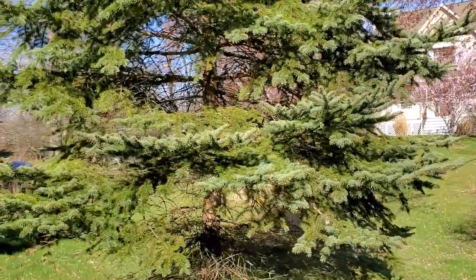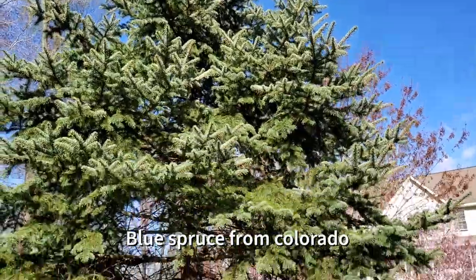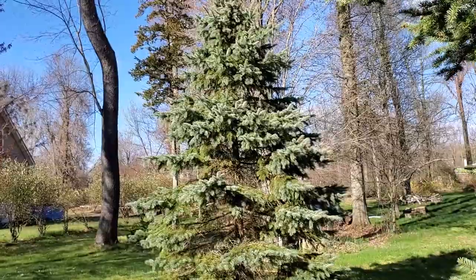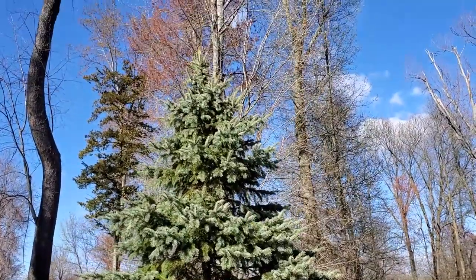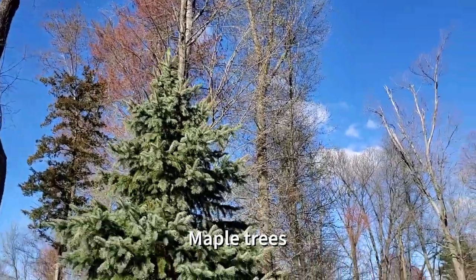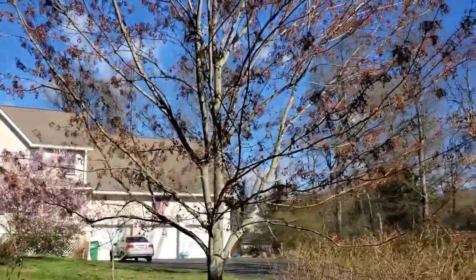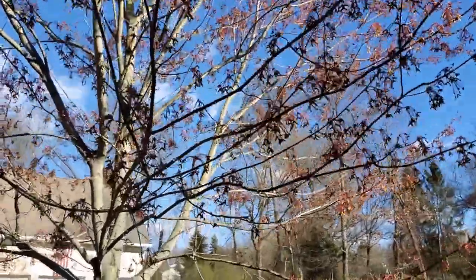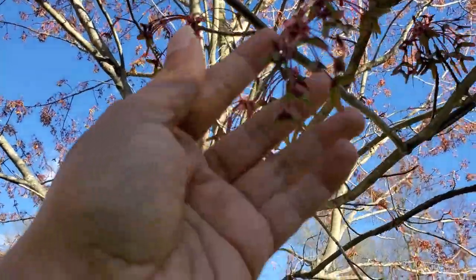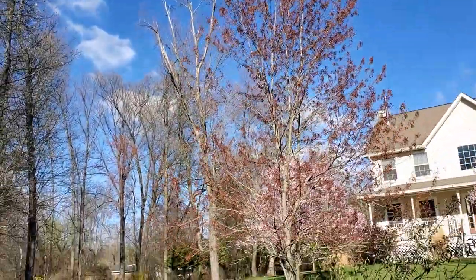This one is my blue spruce — it's green all year long. The tall ones right there are maple trees. Let's go back here again — this one is my red sunset maple. Let's take a close-up look at the flower.